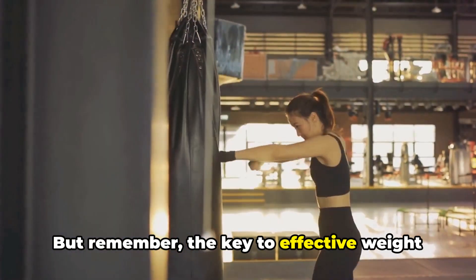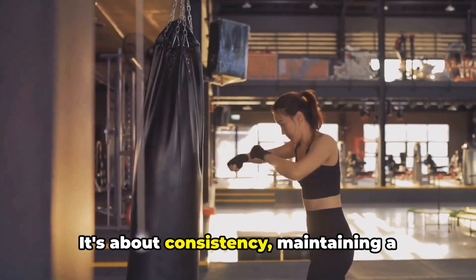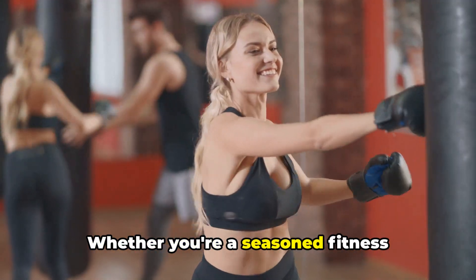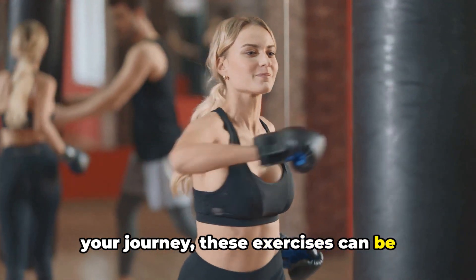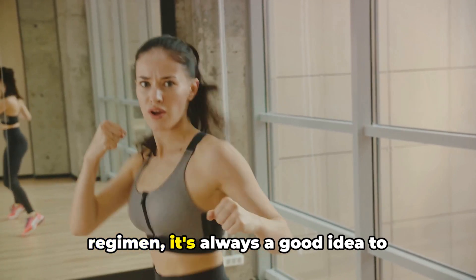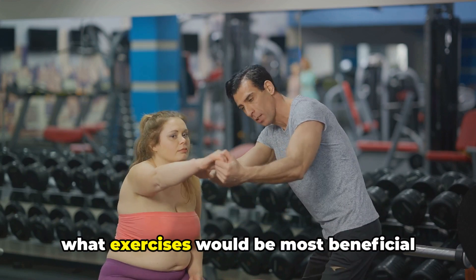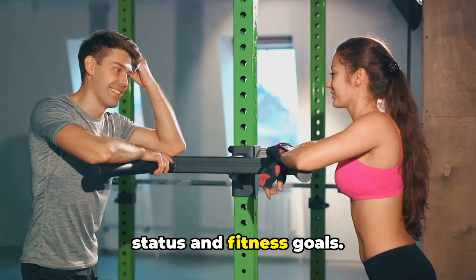But remember, the key to effective weight loss isn't just about the type of exercise you do. It's about consistency, maintaining a balanced diet, and ensuring these exercises are suitable for your body. Whether you're a seasoned fitness enthusiast or a beginner just starting your journey, these exercises can be tailored to suit your needs. Before you start any new exercise regimen, it's always a good idea to consult with a fitness professional. They can provide valuable insight into what exercises would be most beneficial for you, considering your current health status and fitness goals.